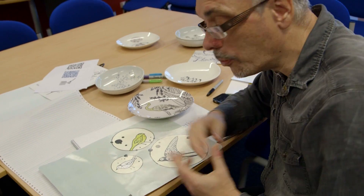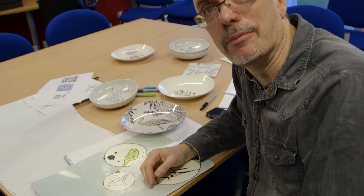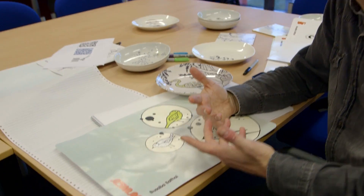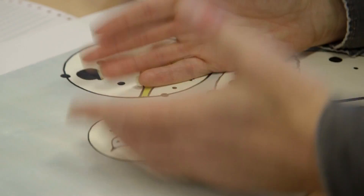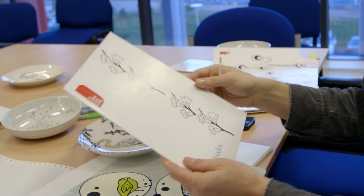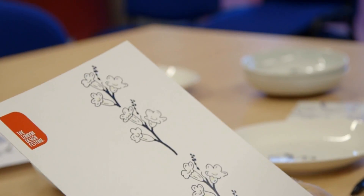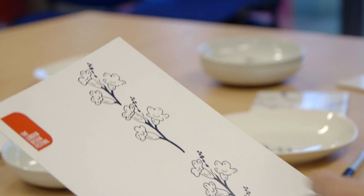Busaba worked with us and we imagined a number of uses: plates that give you the particular recipe that went with them, so you point your phone at the plate and get the latest Busaba recipe. Placemats so that when you go into the restaurant you get your placemat and it gives you information about your particular order — even played with the idea of a video view into the kitchen to see your actual food being cooked. A sort of menu that gives you the dish of the day, dynamically changing every day.